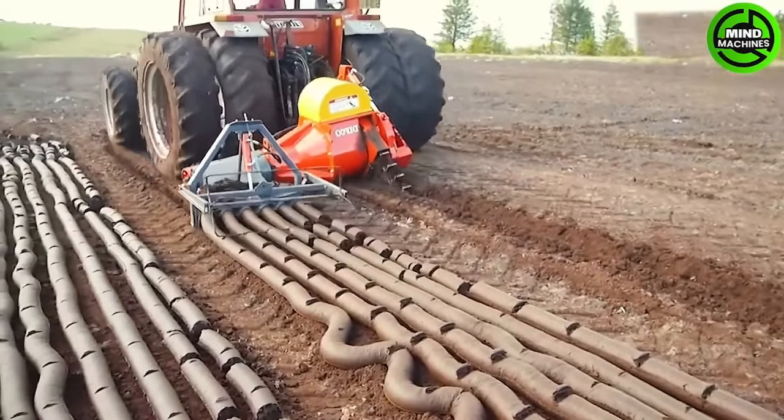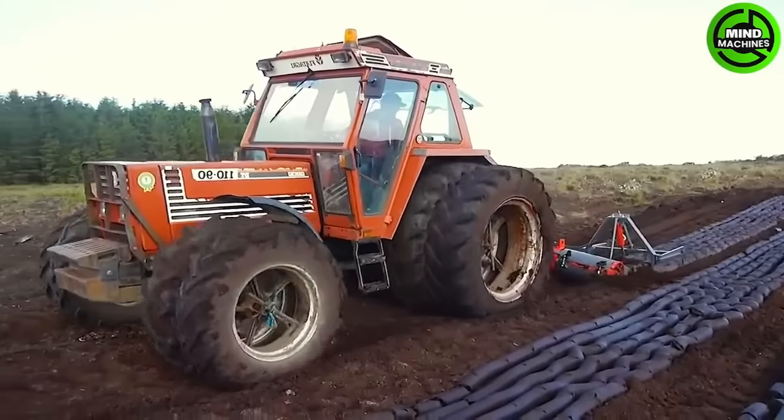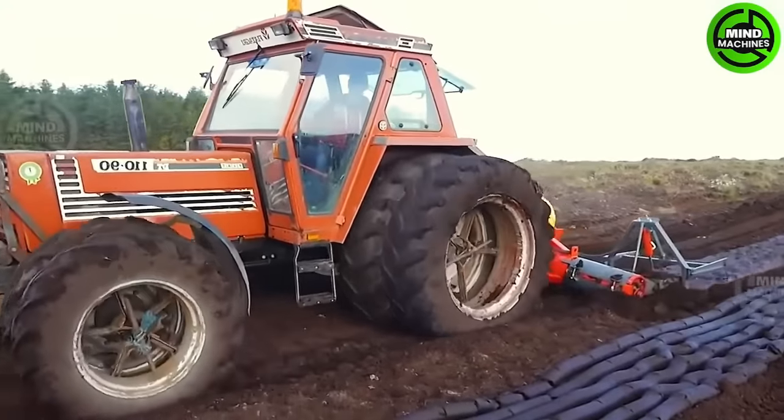Do you think this is a sausage making machine? Oh no, this is actually a mud brick molding machine.